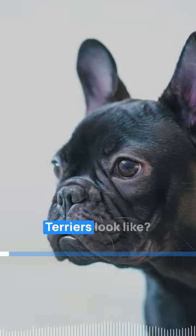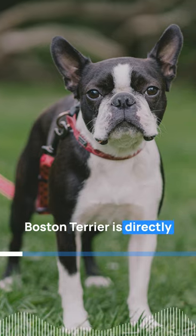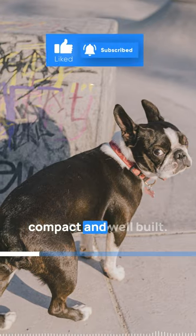Number 5. What do Boston Terriers look like? The appearance of a Boston Terrier is directly related to its heritage. The dog is small and compact, and well-built.